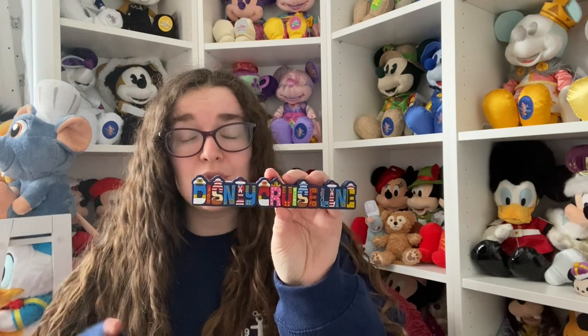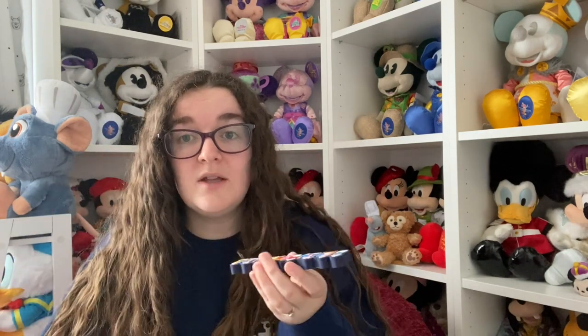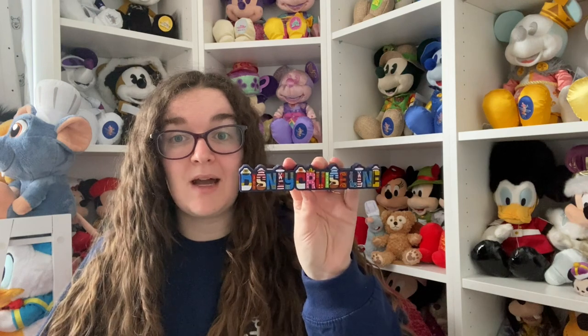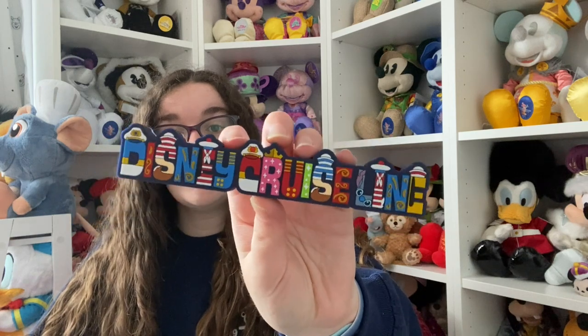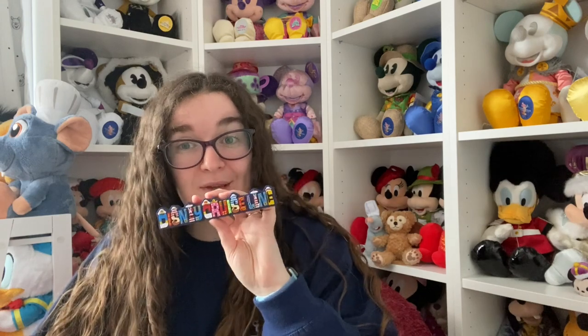I got a fridge magnet - this isn't going on the fridge because if you've seen our kitchen, we don't actually have a traditional fridge where you can put magnets on. But my desk has magnetic backing so it's going to go on there. I just absolutely love these where it's like a different character for each letter. I've got a Disneyland Paris one somewhere that I really need to find.